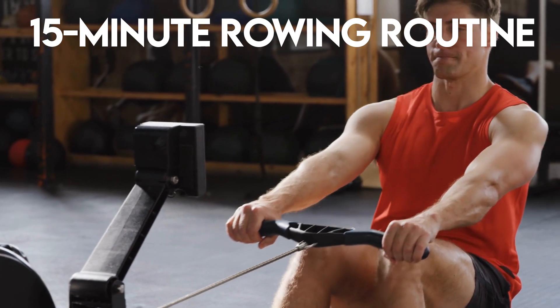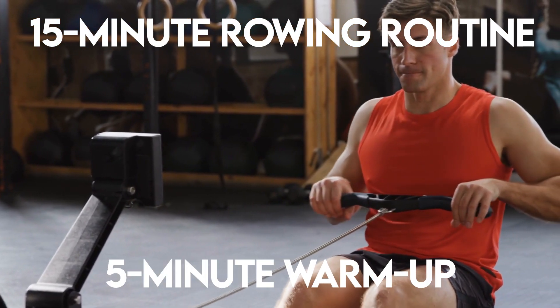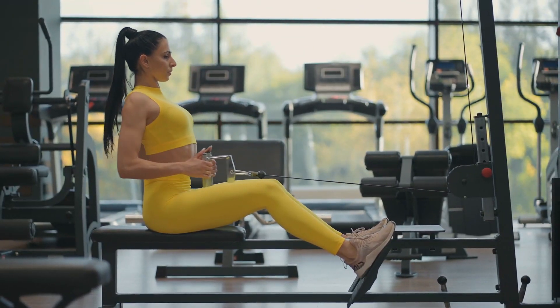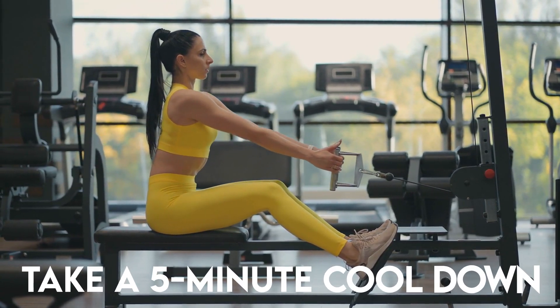Try the following 15-minute rowing routine. Begin with a 5-minute warm-up, in which you row at a slow, consistent pace. Then, for 5 minutes, increase to a moderate pace. After the workout, take a 5-minute cool-down.